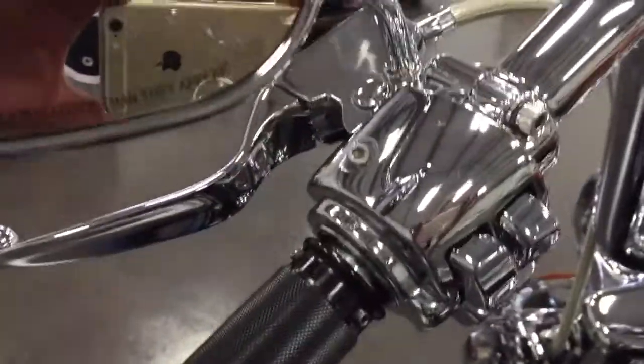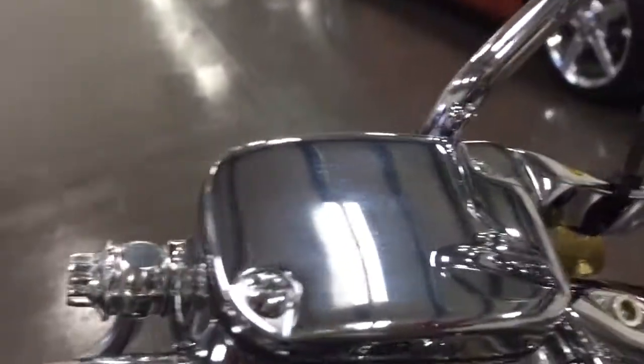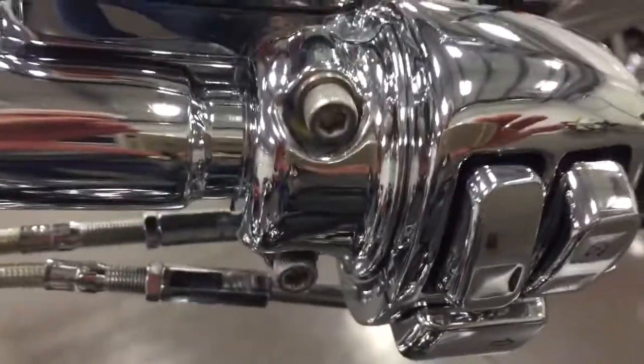That's beautifully done, isn't it? And then nice grips — chrome grips. Chrome covers on the brake. Chrome switch plate covers.